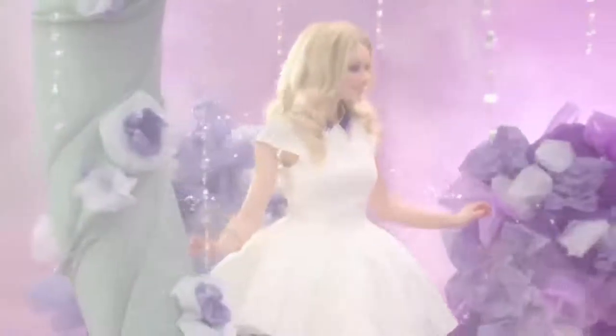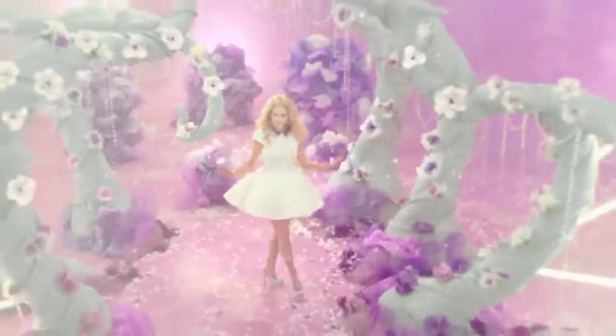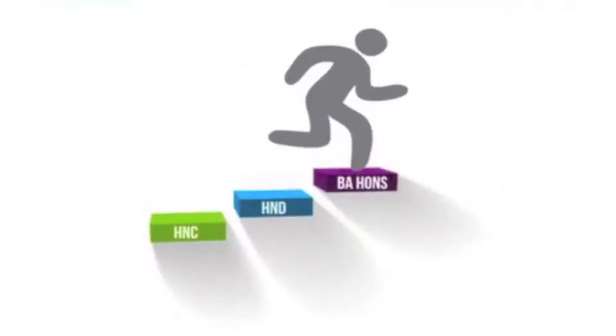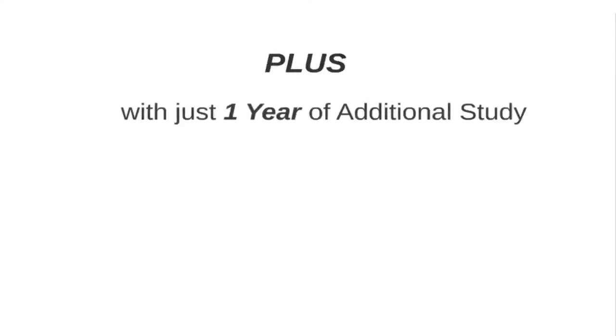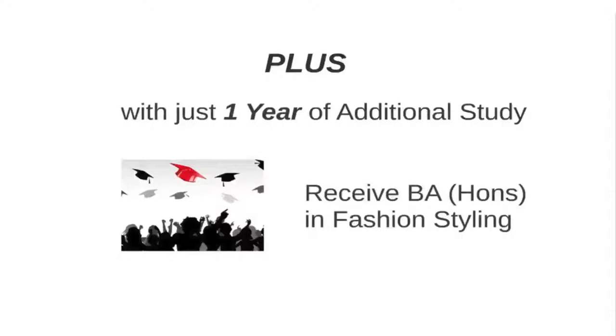Whatever direction you want your career to take, you will have the opportunity to choose from a variety of projects so that your portfolio reflects your career path and increases your chances of success. The entire HND programme can be completed in 20 months. However, students are permitted up to 3 years for this course. At that point, it may be possible for you to continue your studies and achieve a full BA Honours with just one year of additional study.